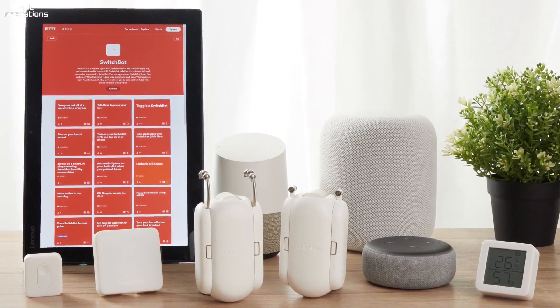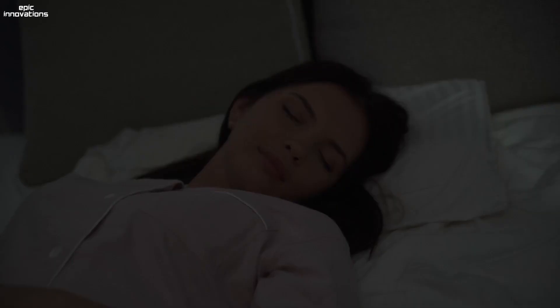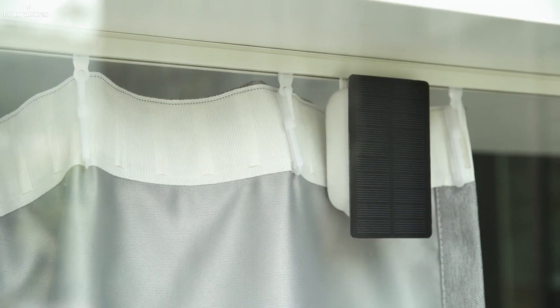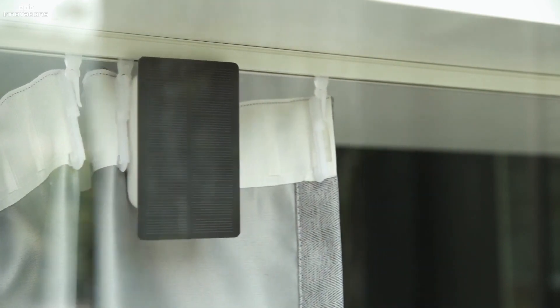SwitchBot Curtain is equipped with a rechargeable battery. One full charge can last a minimum of 8 months. In addition, the SwitchBot Solar Panel is available separately — if attached to your SwitchBot Curtain, you'll never have to charge it again.